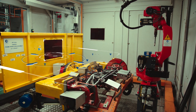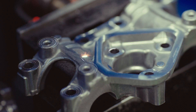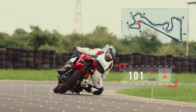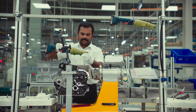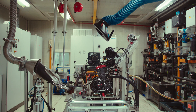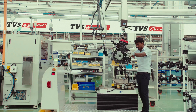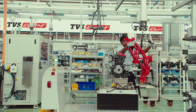The Apache RR310 is crafted in a state-of-the-art facility – no compromises and no shortcuts. Every element of the racing machine is meticulously manufactured and assembled. There's no room for flaws. The margin of error in the plant is the same as on the racetrack – zero.